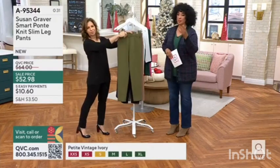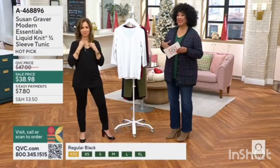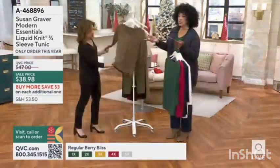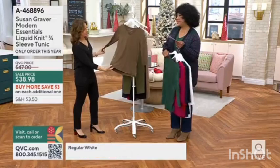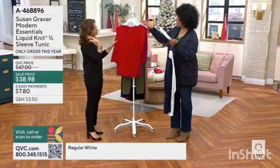Just as a frame of reference, Michelle is 5'9". That drops it down to $35.98 for liquid knit from Susan. The tunic is offered in petite and regular, so we have both lengths to ensure it's the right tunic length for you.